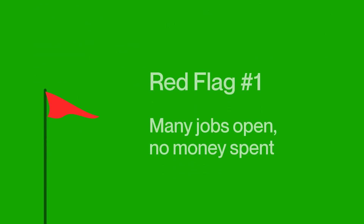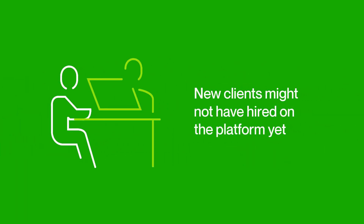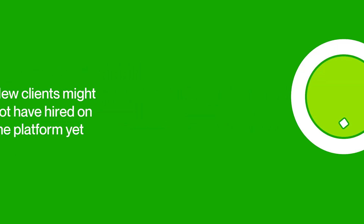The first red flag is when a client has many job openings but hasn't spent any money. They may have zero or a low number of reviews. That said, some of these traits, such as open jobs with no one hired yet or an unverified payment method, may apply to genuine clients new to the Upwork platform. Our recommendation in trust and safety would be to exercise caution when engaging with a client of an opening like this.